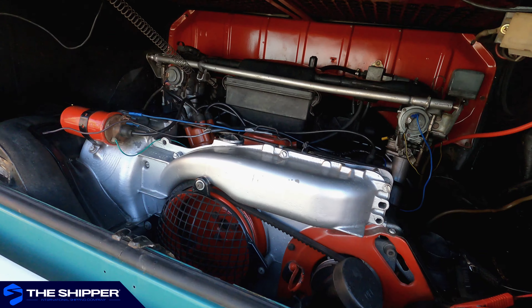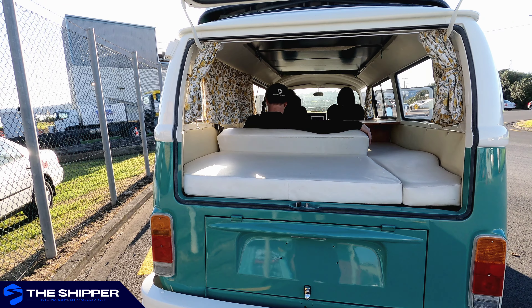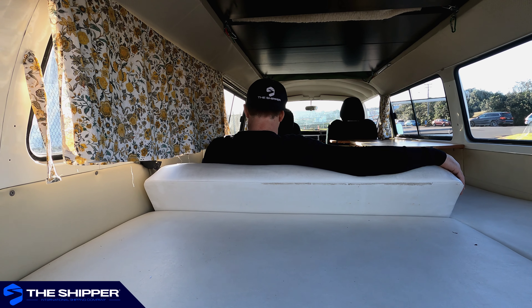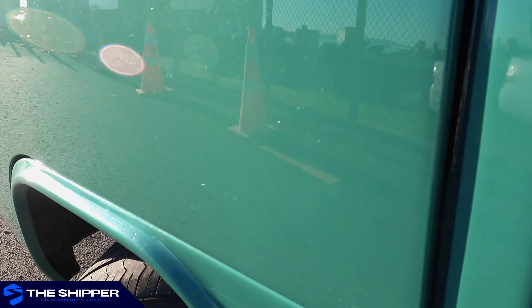Here, The Shipper will take the utmost care when handling your precious assets, leaving your vehicle to our trained professionals while we deal with all the necessary paperwork and communications to ensure a hassle-free delivery and experience for the customer.